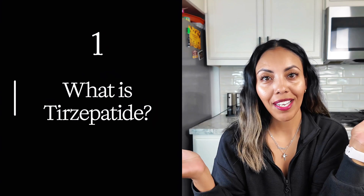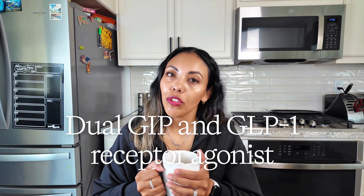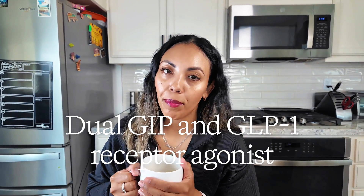What is tirzepatide? Tirzepatide is the main active ingredient in the medication Zepbound and Mounjaro. I am currently taking Zepbound. Tirzepatide is actually a dual GIP and GLP-1 receptor agonist. Let me explain in simple terms — it basically mimics the hormones that your body naturally releases after you eat.